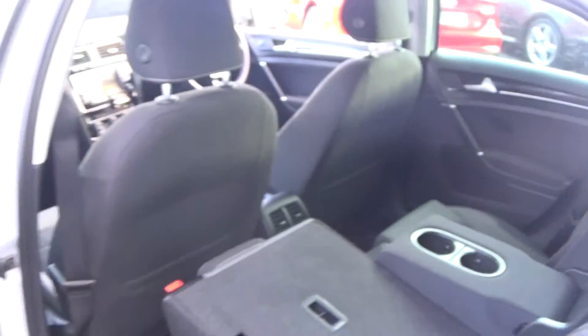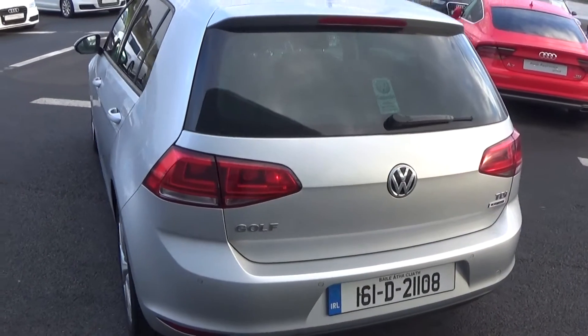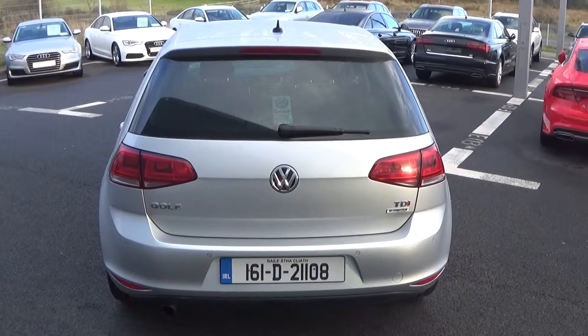Continuing to the rear, this Volkswagen Golf has rear parking sensors and rear fogs, again for additional safety. There's an LED effect on your tailgate lights and tinted privacy glass continued on the rear windscreen. This vehicle also comes with BlueMotion technology.